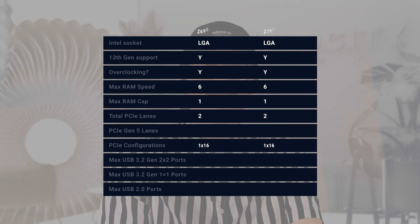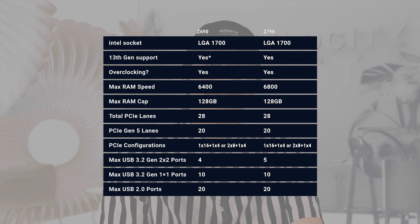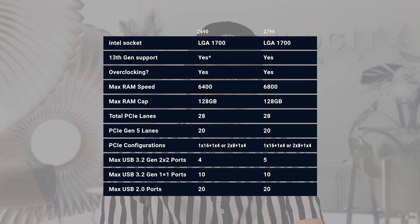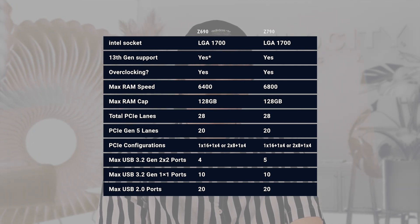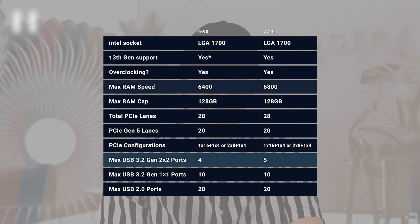Now let's take a look specifically at the Z690 chipset versus the Z790 chipset. Here's a graph comparing them, and the first thing you're going to notice is a whole lot of similarities. In fact, the only differences that you'll be able to see here are between the maximum RAM speed and the maximum number of USB 3.2 x2 x2 ports.